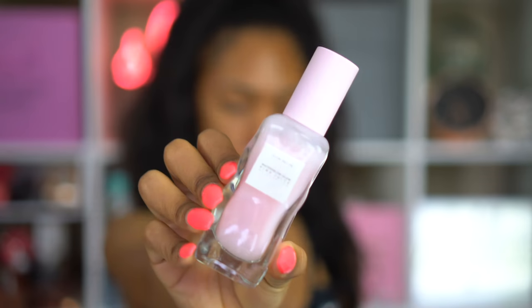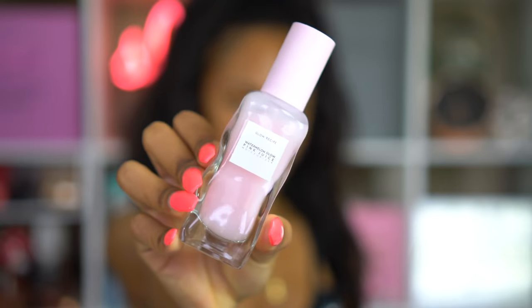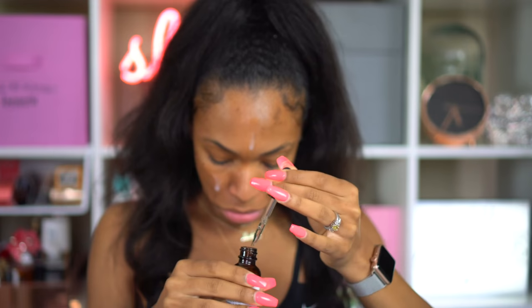I'm going to go ahead and get started with my face. I'm using the Glow Maker Antioxidant Serum by Maylove and the Watermelon Glow Pink Juice Moisturizer by the Glow Recipe. I'm going to be using both of those to hydrate my face and give me some moisturization and hydration underneath my foundation — to give me a nice, flawless base for my matte foundation I'm going to wear on top.